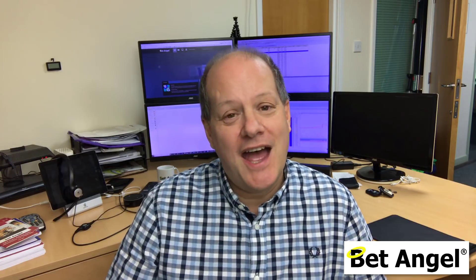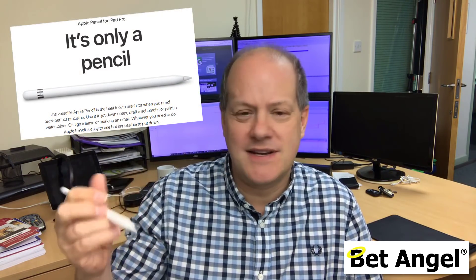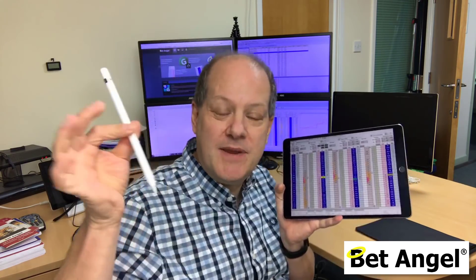I wanted to show you something I bought recently. I have actually bought this before — a few years ago I was one of the first people in the UK to own an iPad. Recently I went out and bought an iPad Pro. You might be thinking, why do you need another iPad? Well, my old one has died, but also the iPad Pro comes with a pencil — I'm not sure why they call it a pencil instead of a pen, but anyhow.